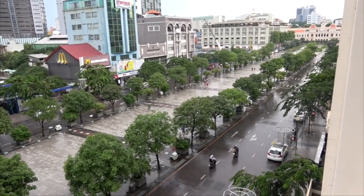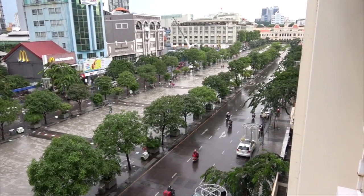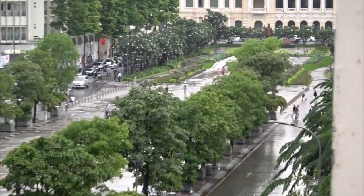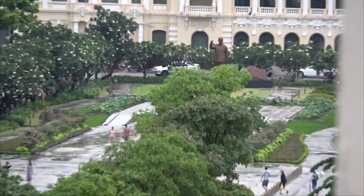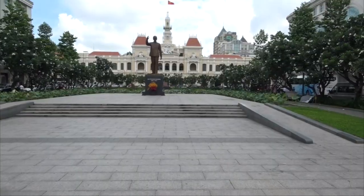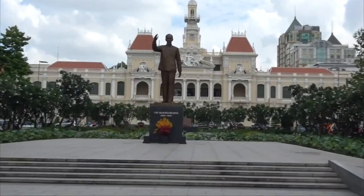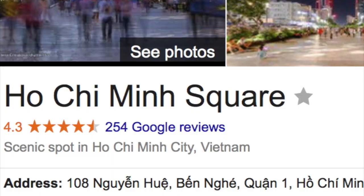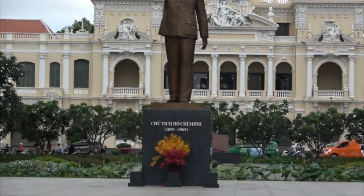Further up the avenue here of Nguyen Hu, you have the statue of none other than Ho Chi Minh, right there in center shot. Ho Chi Minh stands in the square which is at 108 — a sacred geometric number — 108 Nguyen Hu.